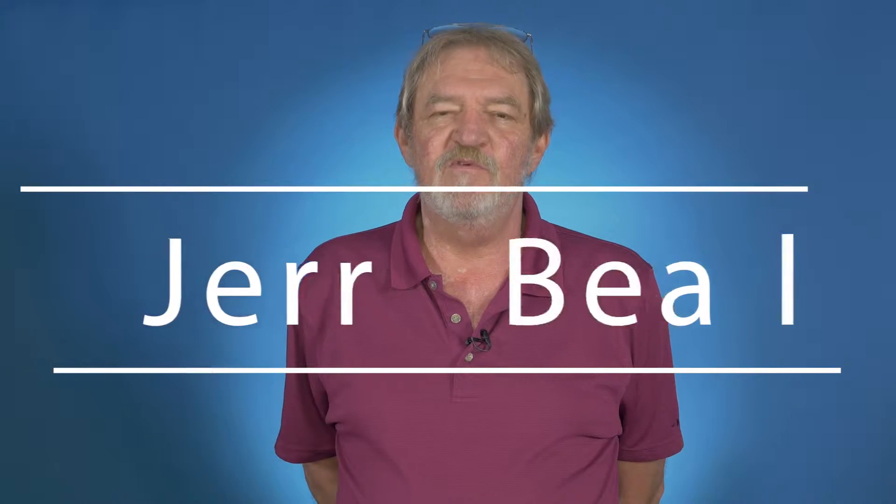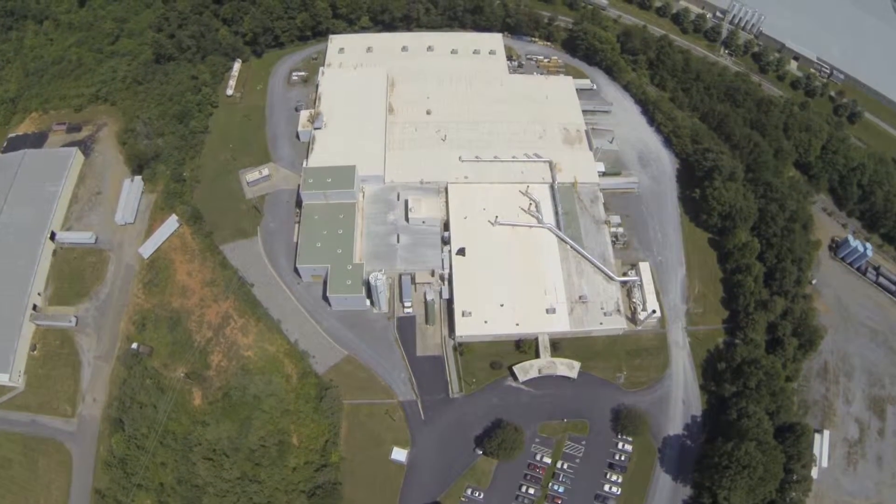Fibre-Tite is an engineered coated fabric. It is a premier roofing system with an undeniable history and track record. We've got two manufacturing plants — one in Bristol, Tennessee, the other in Worcester, Ohio.